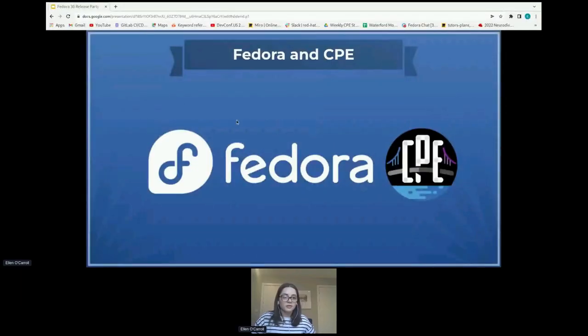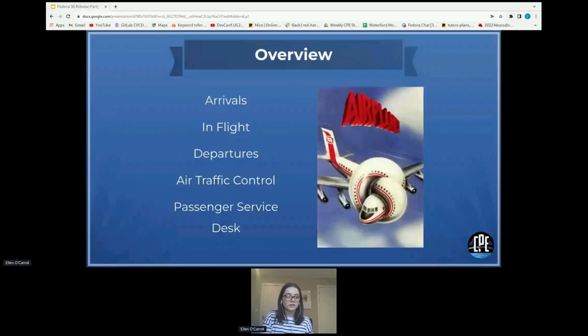As Matthew said, I'm going to take you through what CPE has been doing for about the last six months. We've put together a slideshow today that is based on the airplane movie, if anybody's seen that. That's our theme today as the holiday season is upon us and everybody's hopefully taking flights soon. We thought it would be a really fun way to give you guys some updates and tell you what the teams have been up to.